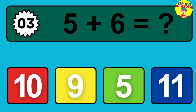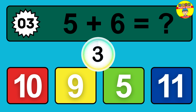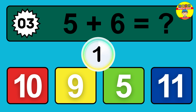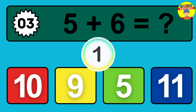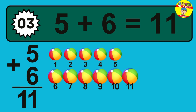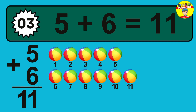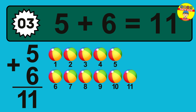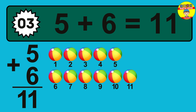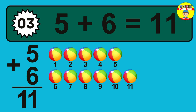Question 03. Five plus six equals what? So the answer is, five plus six is 11. One, two, three, four, five, six, seven, eight, nine, 10, 11.